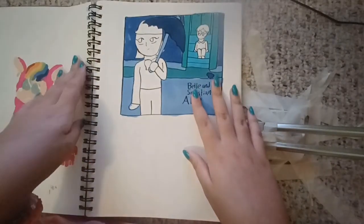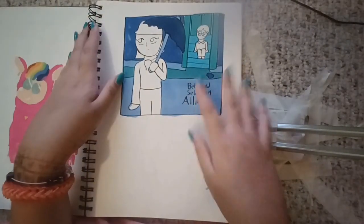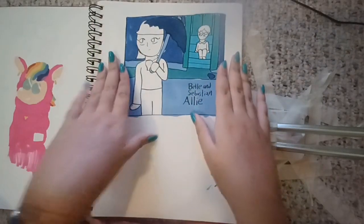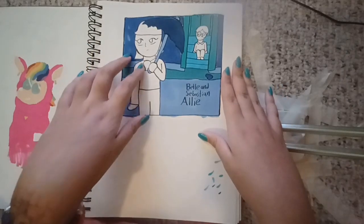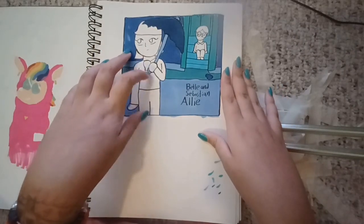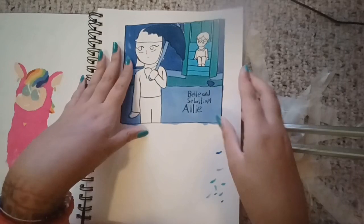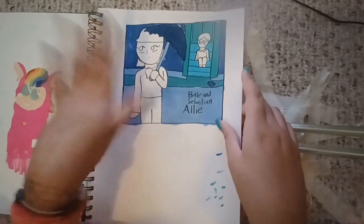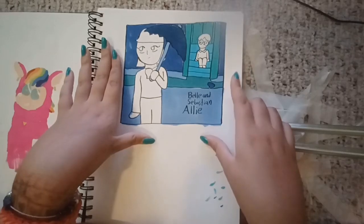Then this is my OCs Allie and Sebastian. I don't know why the proportions are so weird. Why does she have a collar? Where is the scarf coming from? If you didn't know, they're supposed to be OCs for the band Belle and Sebastian, so this is like a mock cover of a Belle and Sebastian album.